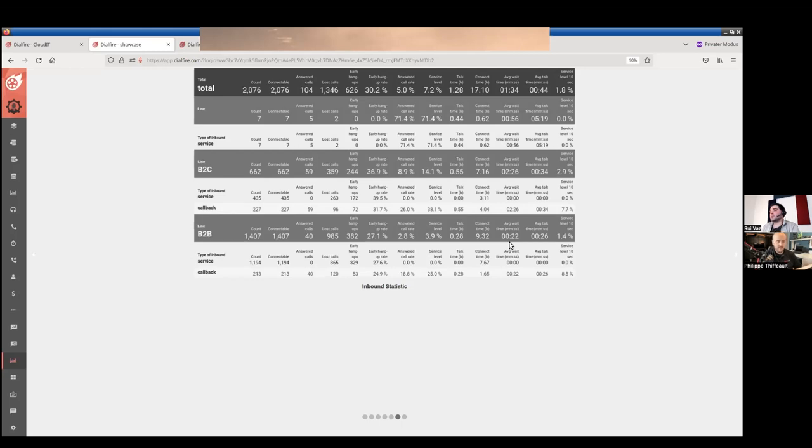While DialFire is mostly outbound, it also offers inbound capabilities. We actually recommend customers set up inbound because your connect rate is influenced by whether your number is reachable. If someone calls back the number you dialed from and it's unreachable, you'll get blacklisted much faster when doing cold calling. You can also handle inbound calls within the DialFire call area.